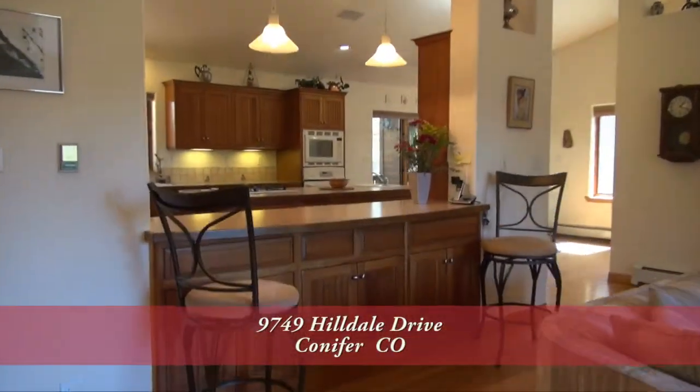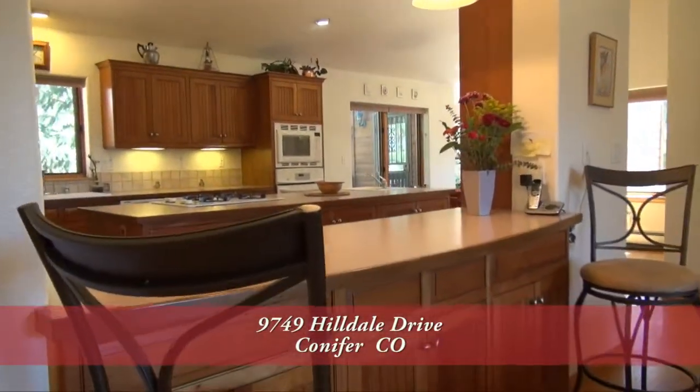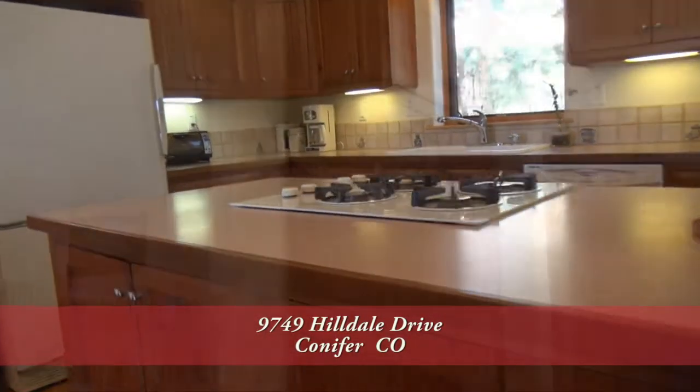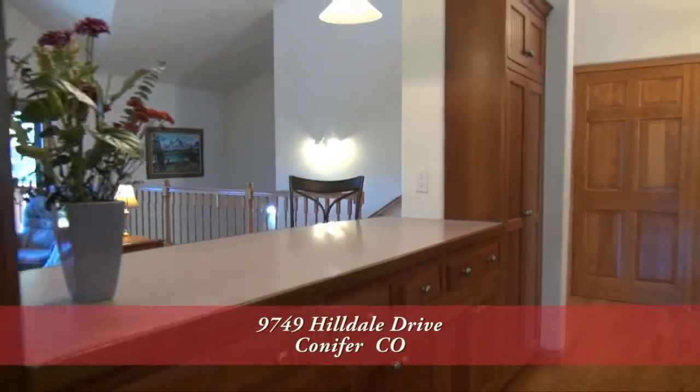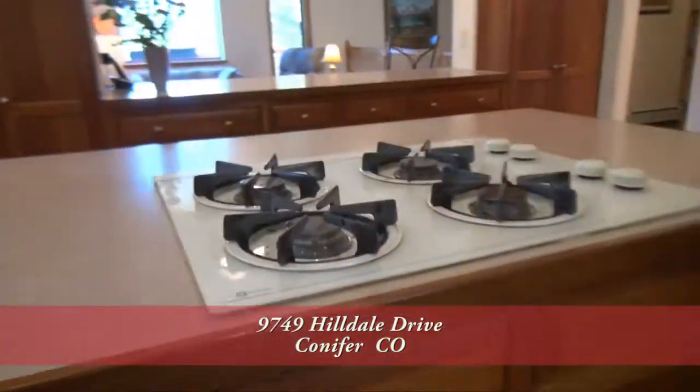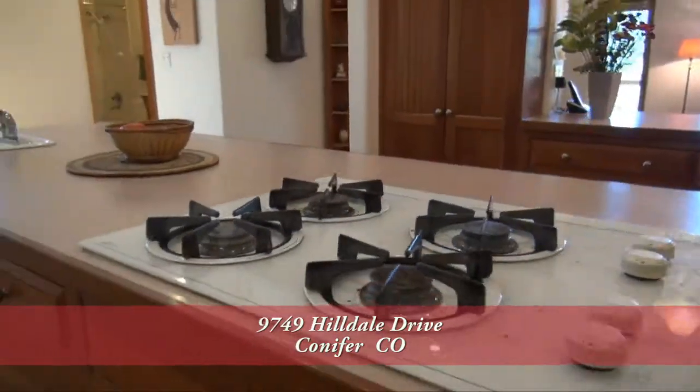Adjoining the living room is the chef's kitchen with a breakfast bar that seats three. You'll also find an oversized center island in this kitchen. There's tons of storage in the cherry cabinets both in the island as well as around the perimeter. It comes with a four-burner gas cooktop in the island.